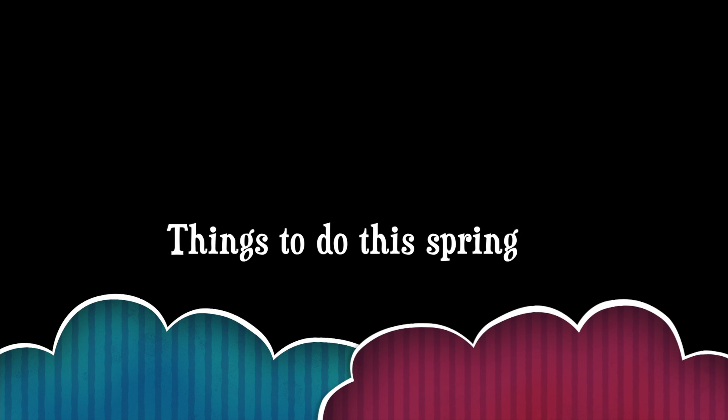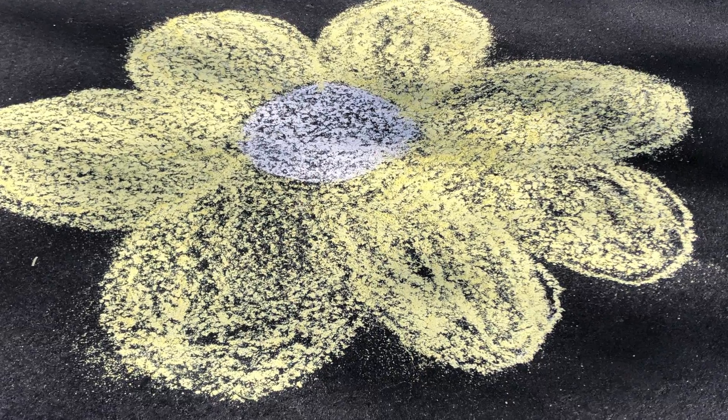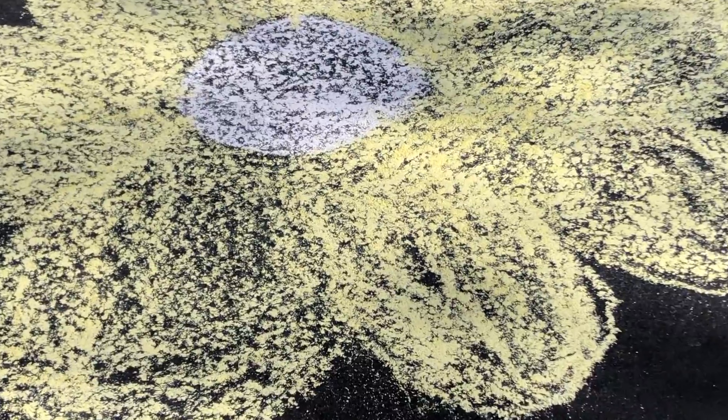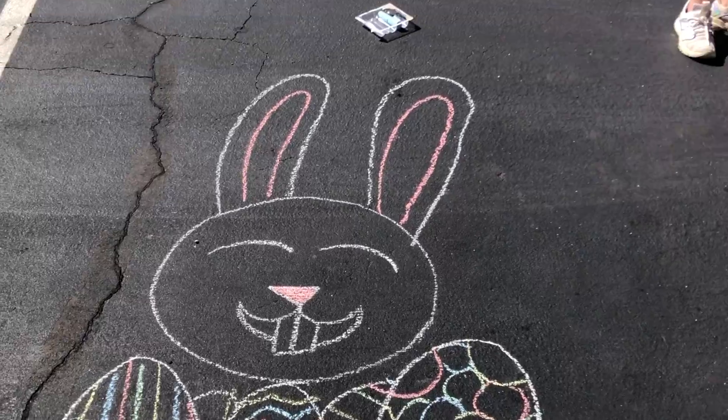With spring coming up, you might be looking for some COVID-friendly things to do. We have a few things that you and your friends can do for fun. You can do some sidewalk chalk. It might sound a bit childish, but I promise it's still really fun. All you need is a flat surface and a few pieces of chalk, and you're good to go.